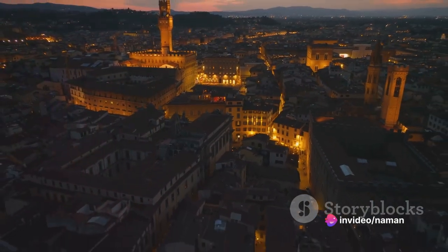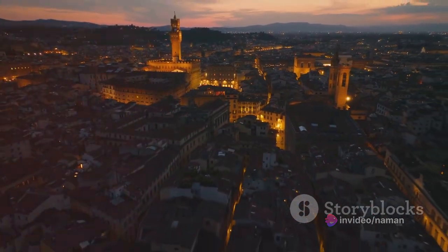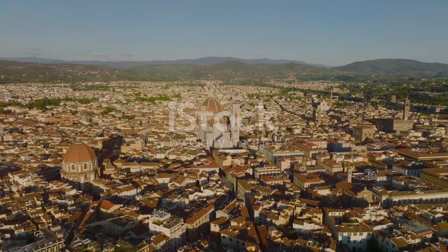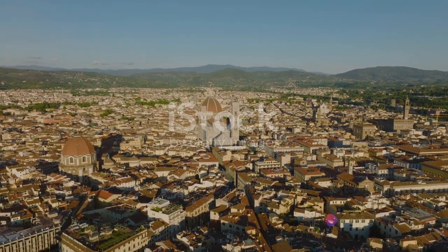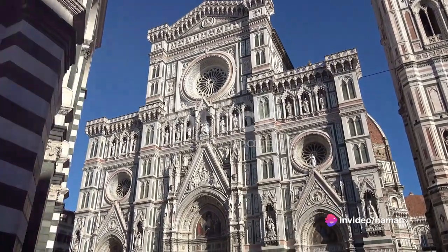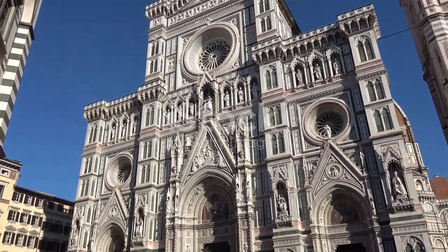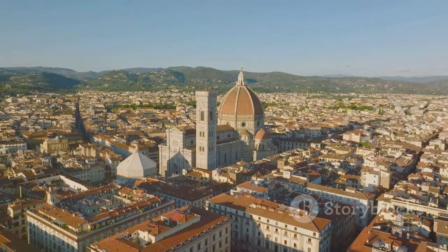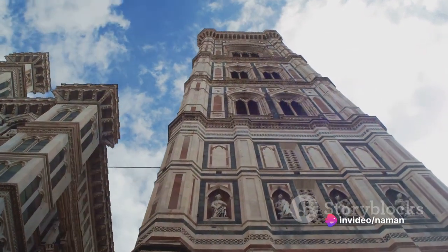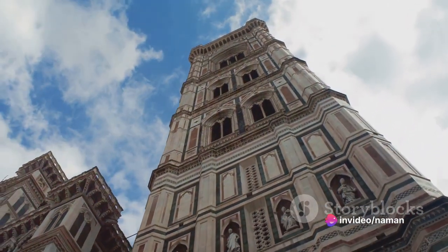The city grew steadily, weathering the fall of the Roman Empire. During the Middle Ages, Florence transformed from a Roman municipality to a thriving urban centre. The city's growth was propelled by its strategic position, which made it a hub for trade and commerce. As the Middle Ages gave way to the Renaissance, Florence was ripe for transformation. Its street grid, established centuries prior by the Romans, was ready to embrace the architectural revolution that was about to unfold. Thus the stage was set for the Renaissance, a period that would forever change the face of Florence.